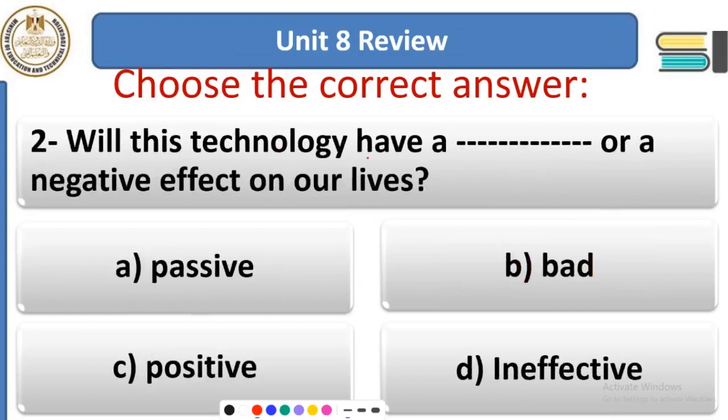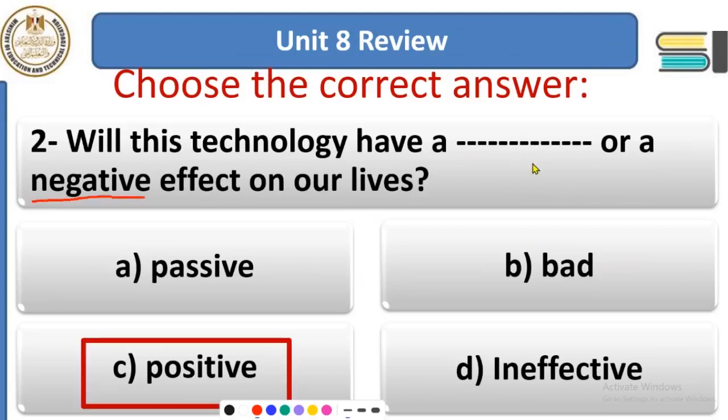Question 2: Will this technology have a ___ or a negative effect on our lives? The opposite of 'negative' is 'positive.' Technology might have negative effects or positive effects — good effects or bad effects. 'Ineffective' means not effective.